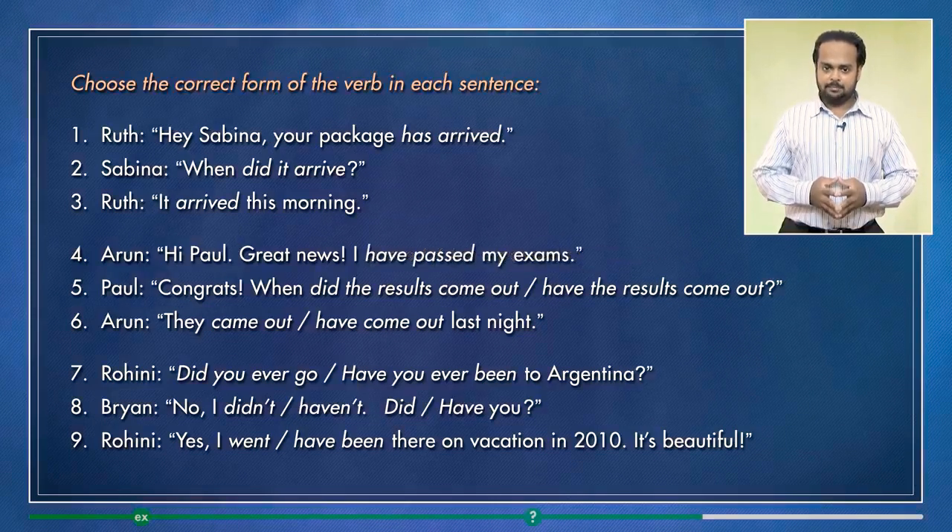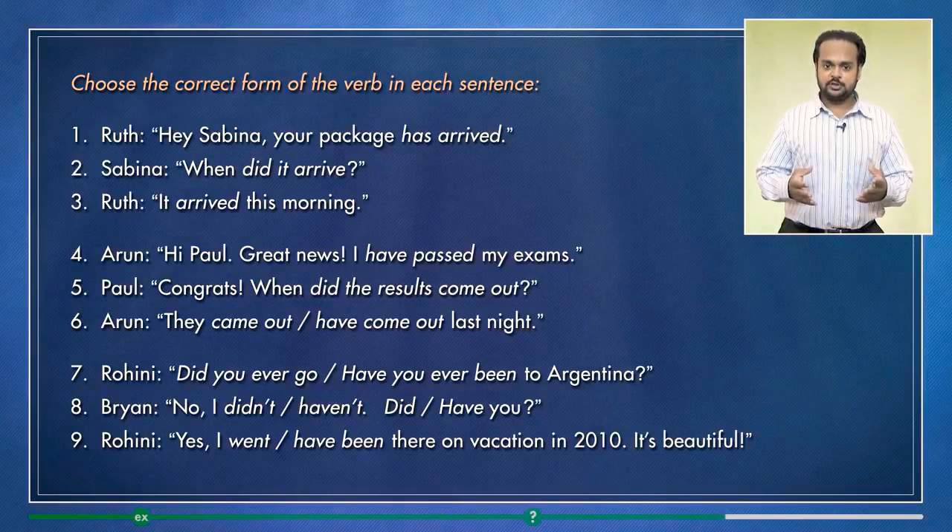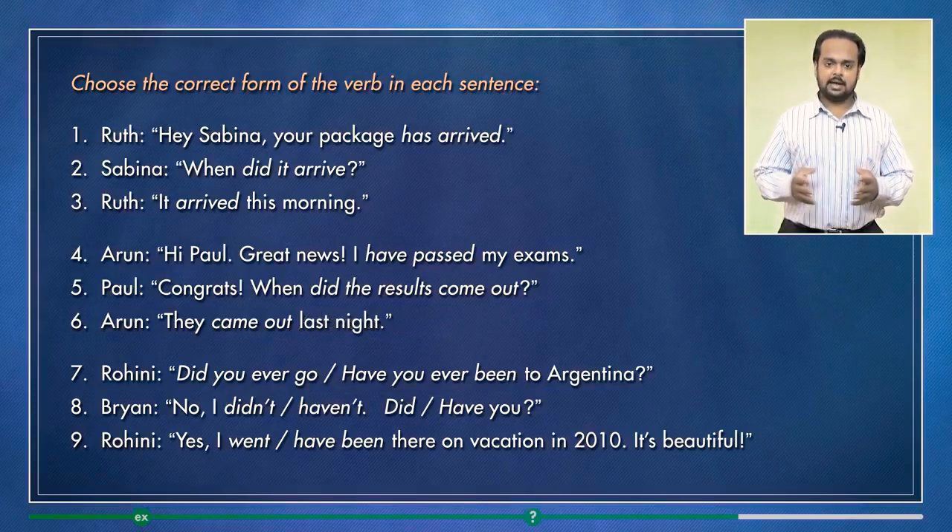Number four: hi Paul, great news — I have passed my exams. And number five: congrats, when did the results come out? Number six is: they came out last night.